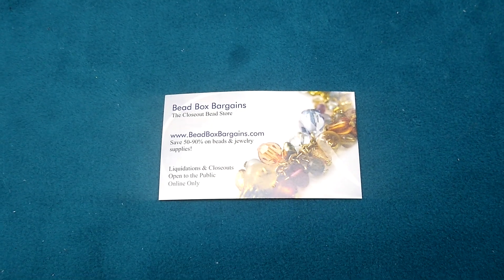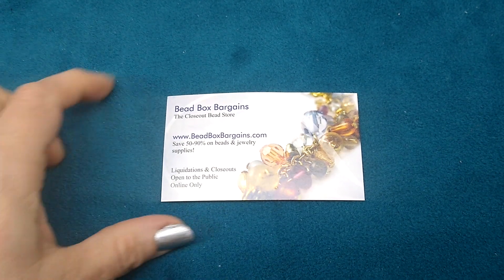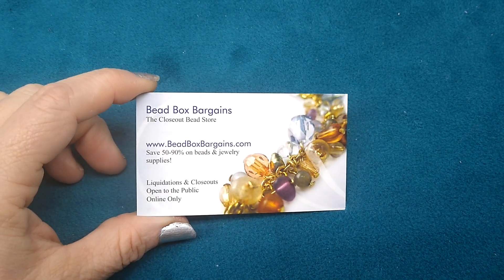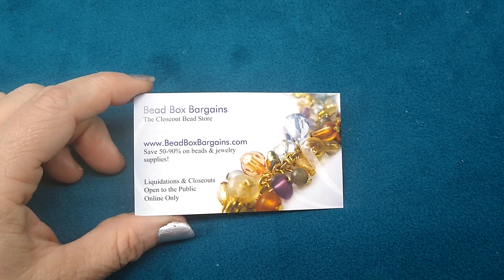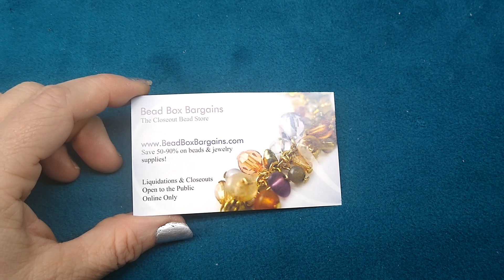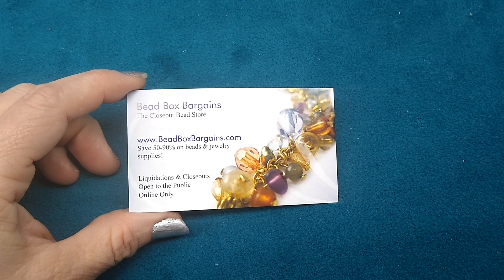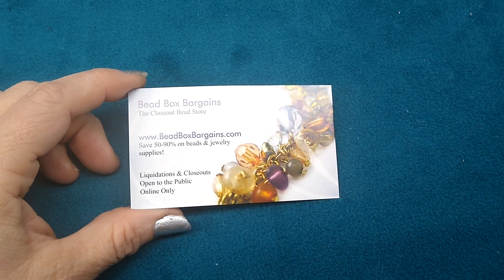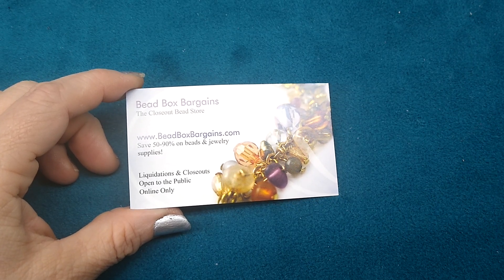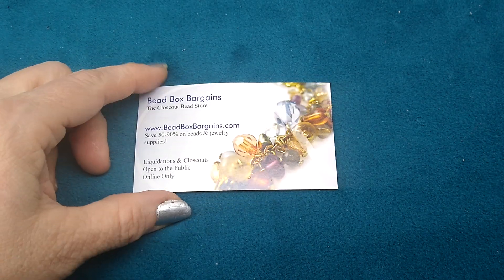Hello everybody, it's Wendy and today I have for you a small Bead Box Bargains haul. If you're not familiar with Bead Box Bargains and Bargain Bead Box, it's the same company. Bargain Bead Box is a monthly subscription bead service and they give you beads, gemstone beads, findings, bead caps, chain, charms, focal pieces — just tons of stuff in this box every month. It is $17.98 a month and that includes your shipping.